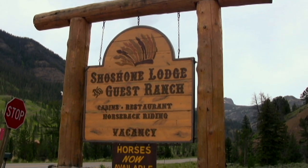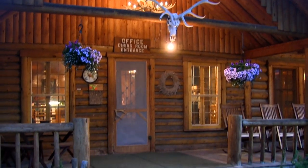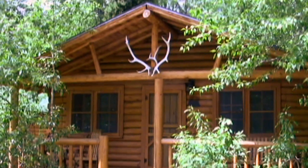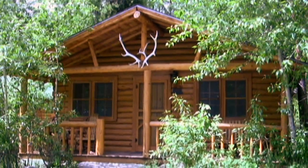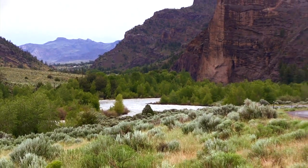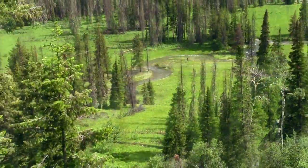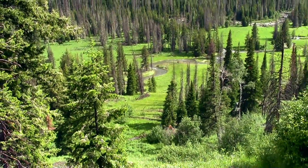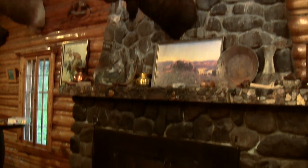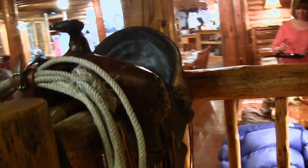Next on my list is the Shoshone Lodge, just outside the east entrance of the park. I love this place — I've stayed here twice, and there are many advantages to staying at one of the ranches on the Wapiti Valley Road. First is location: being five minutes from the Sylvan Pass entrance is fantastic.